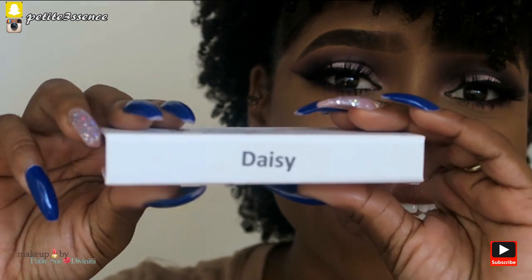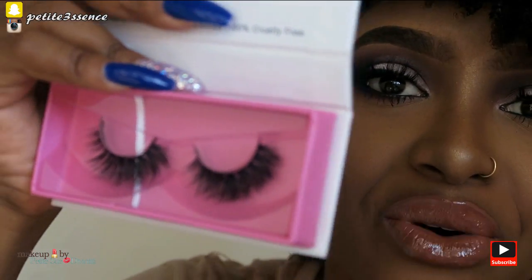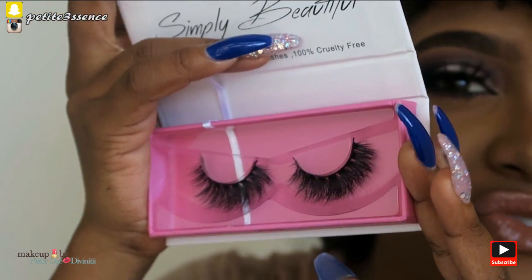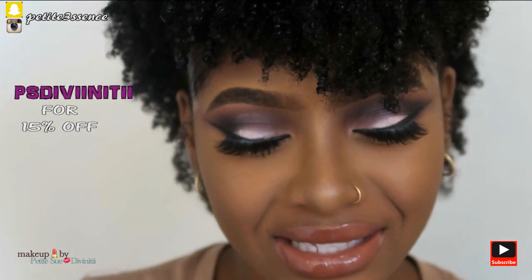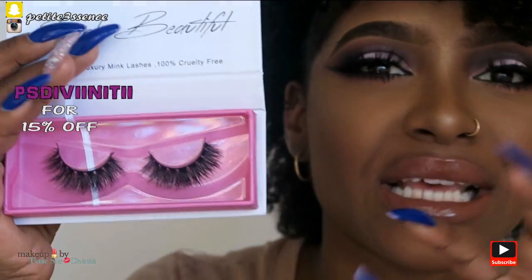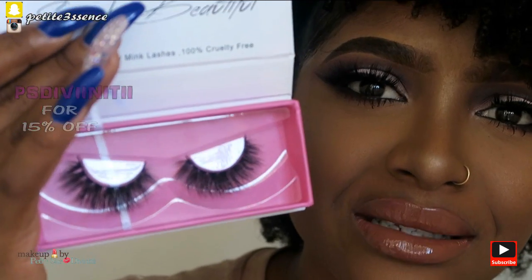The next pair are the Daisies. Oh my gosh, these are flared and dramatic — some really nice dramatic lashes! I love how wispy they look; they're full but not too full. I think these would go perfectly with a dramatic eye look, or on a day when you just want a very lashed-up eye without much eye makeup — like that Kim K effect.